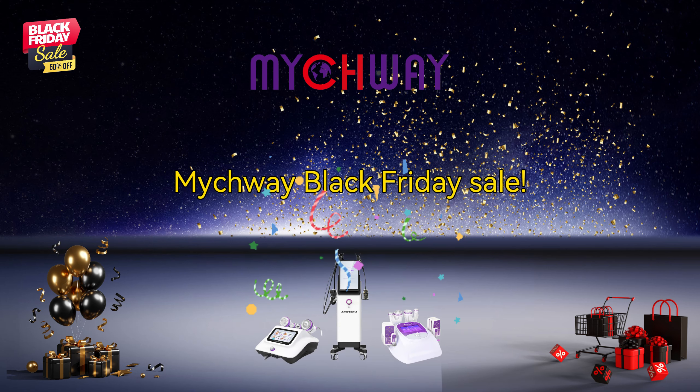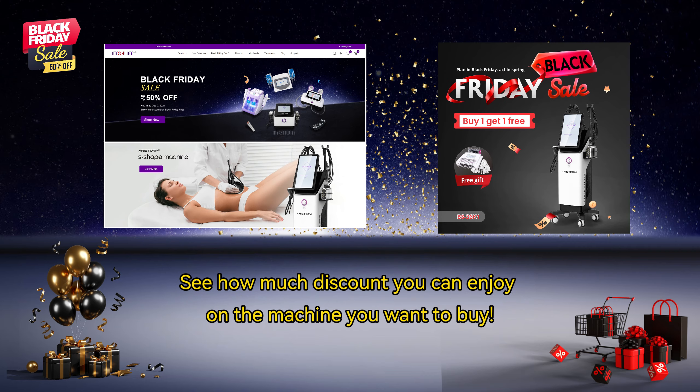MyTwe Black Friday Sale. See how much discount you can enjoy on the machine you want to buy.